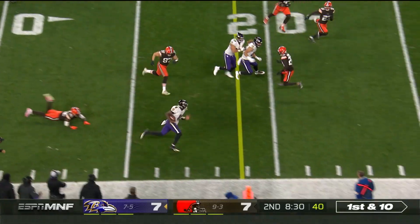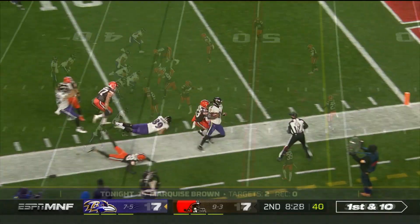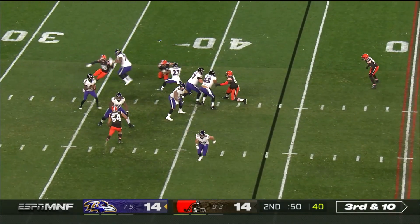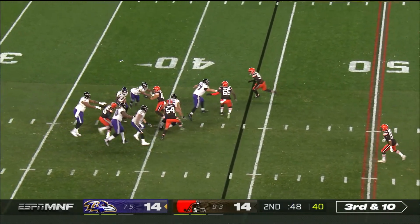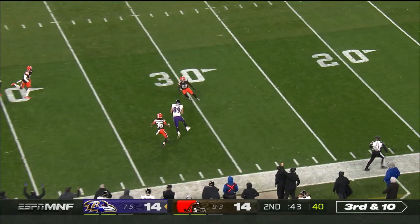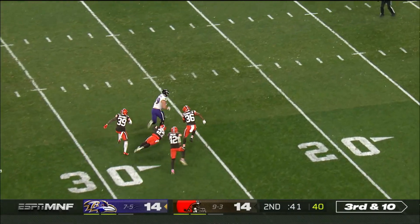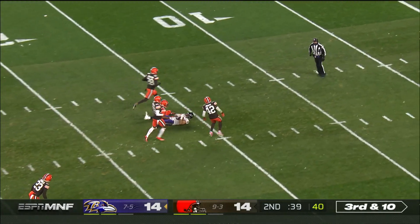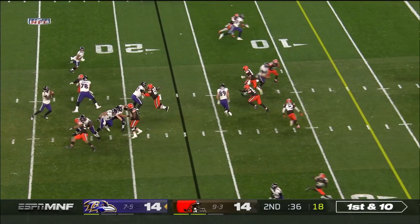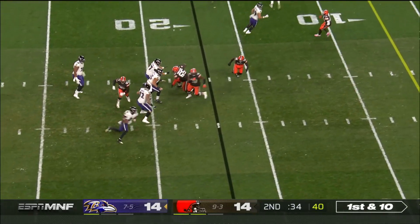Jackson will keep it and get the end. Third and ten — they've only taken nine seconds off the clock. Here's Jackson in some trouble, running into his own players. Had a man wide open, and it's Mark Andrews. Welcome to the game — thrilled to have him back after missing the last two games with a thigh injury and time on the COVID-19 reserve list.